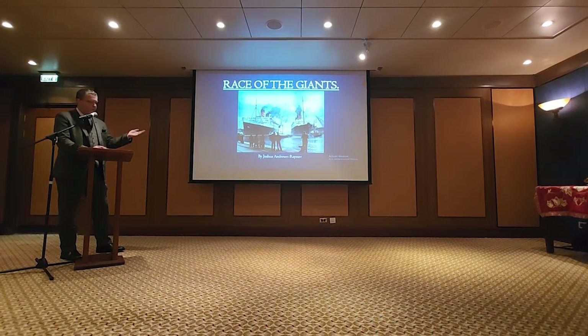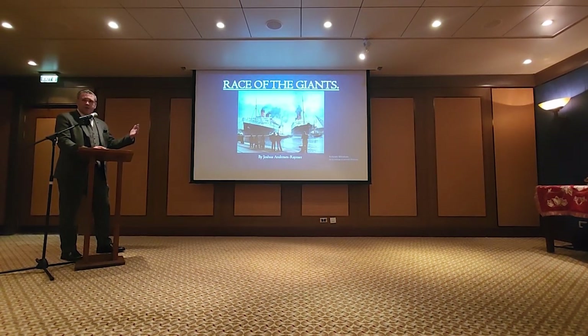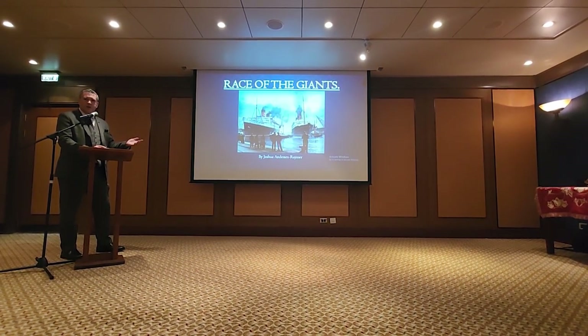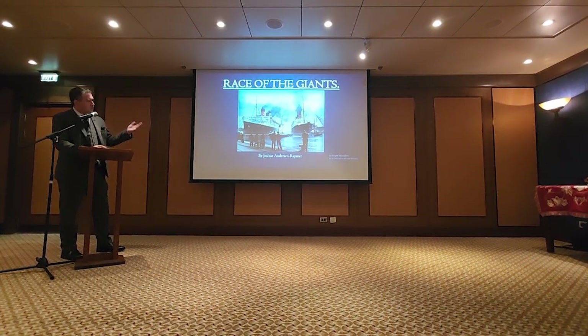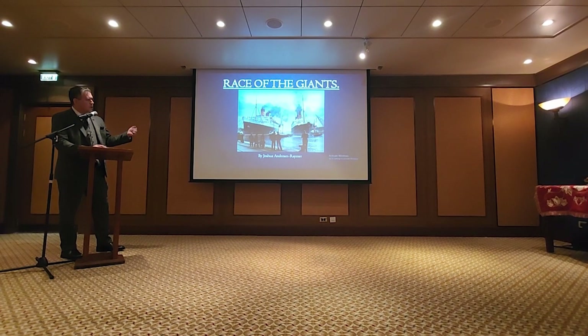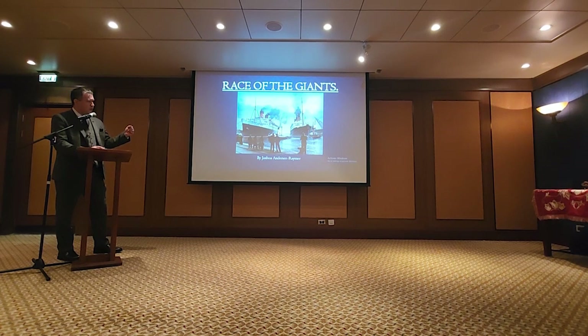My name is Joshua Anderson Raymer. I call this 'Race of the Giants' — it's going to be an evolution in the growth of liners from 1858 to about 1940. This first picture is taken in Southampton, showing the Queen Mary on the left and the Berengaria on the right.